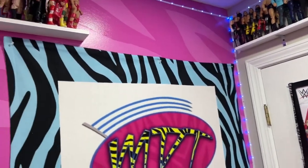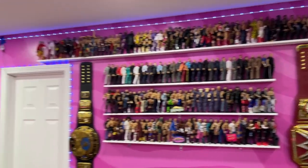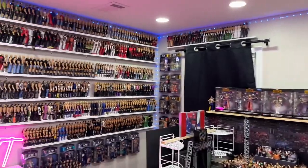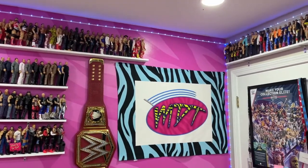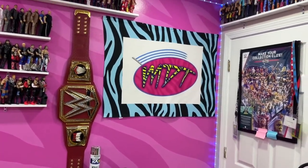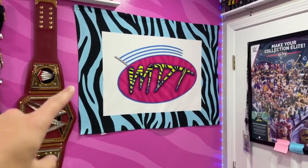Before we get into the figures, we start on the accent wall, which has a two-tone pink zebra print. I wanted to spice the room up instead of traditional white or gray walls. We have LED strips going along the wall and around the door frame, with the pink zebra print two-tone design.